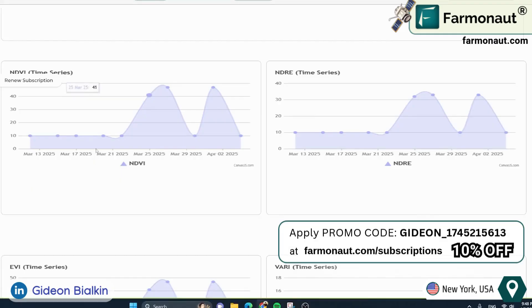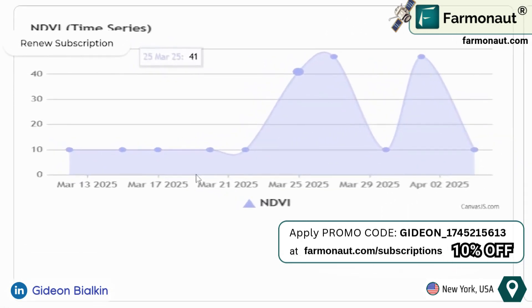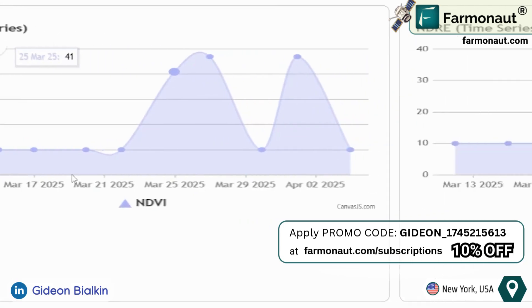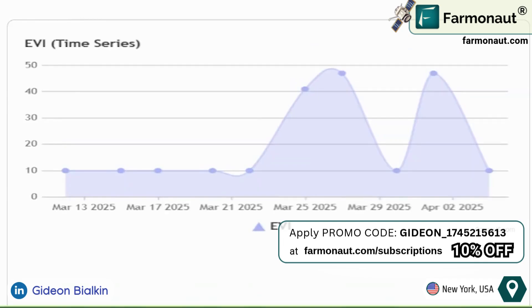These indexes include NDVI, the Normalized Difference Vegetation Index, which measures crop health in its early stages. NDRE, the Normalized Difference Red Edge, assesses crop health in later growth phases. And EVI, the Enhanced Vegetation Index, which accounts for atmospheric conditions and soil moisture.